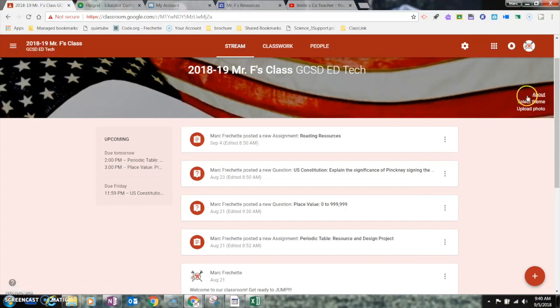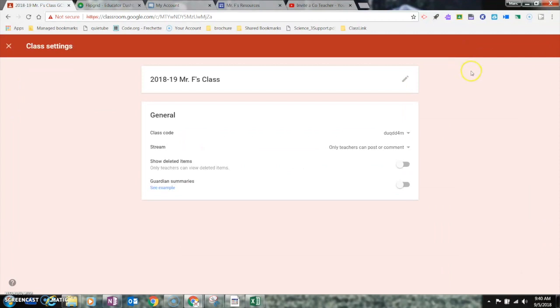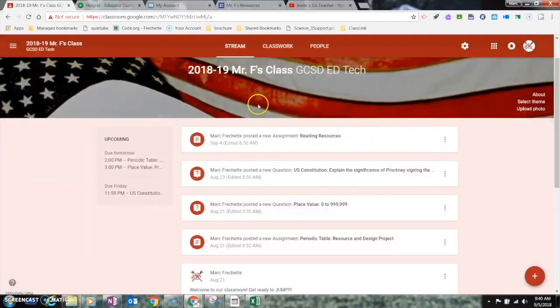Something new I wanted to show you: in the Stream, there's a Settings tab over here. If I click on it, it shows the name of my class and the class code. It also lets me adjust Stream settings — for example, whether students can comment, or post and comment. For now, I'm keeping mine set to only teachers can post or comment.